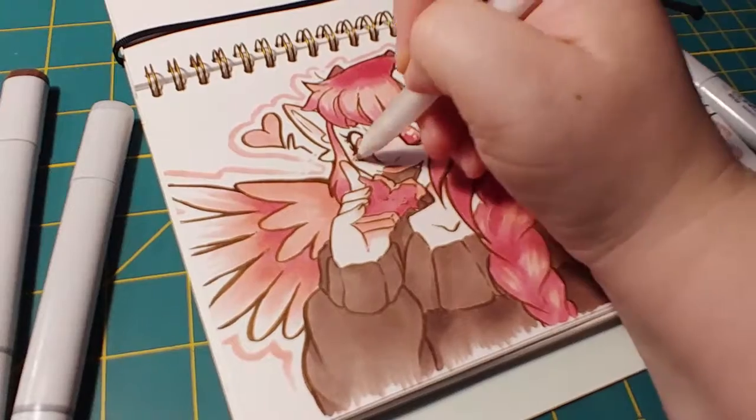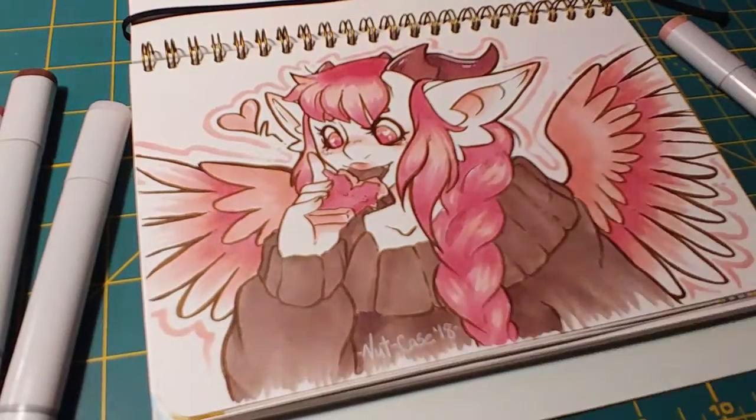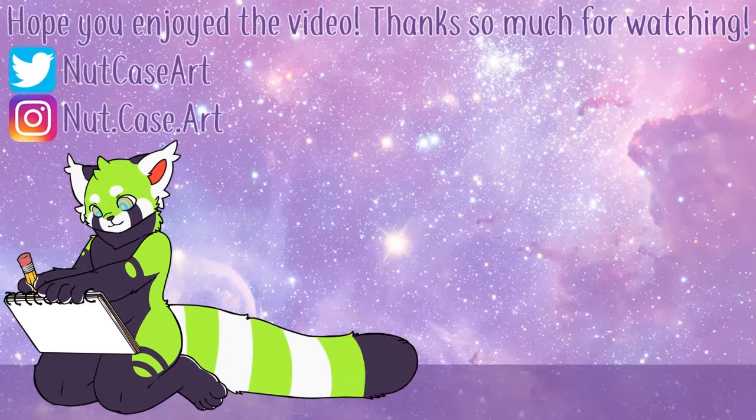I hope you guys enjoyed this video. If you'd like to support me, I have my Patreon listed at the end — I post full-res versions of these drawings and offer them for sale to my patrons first. Thank you guys for watching and I'll see you in the next video, bye!